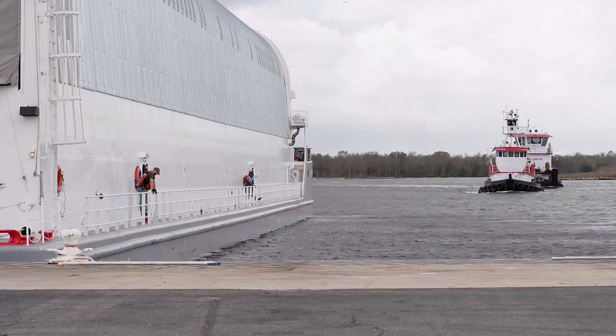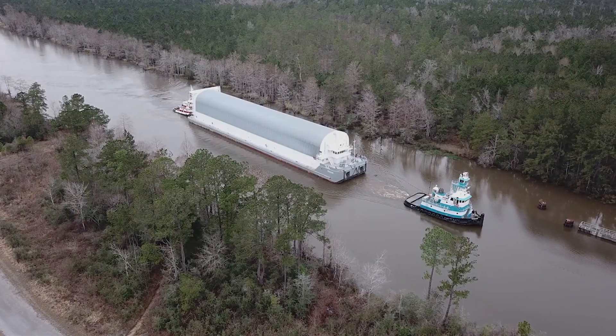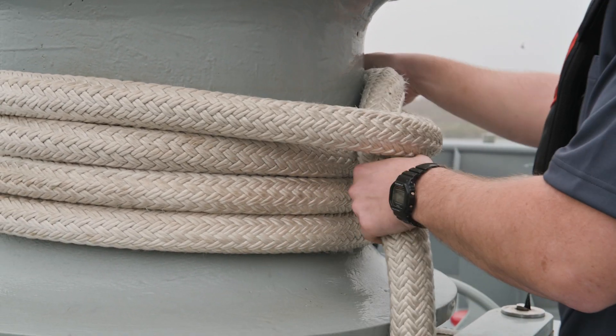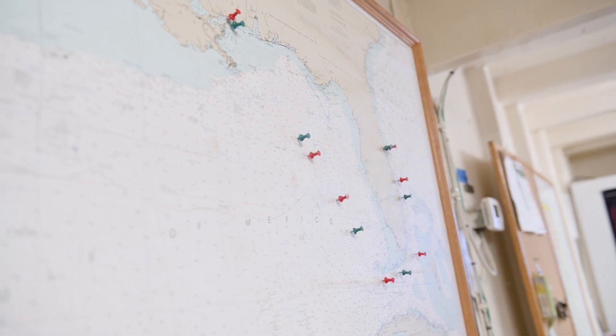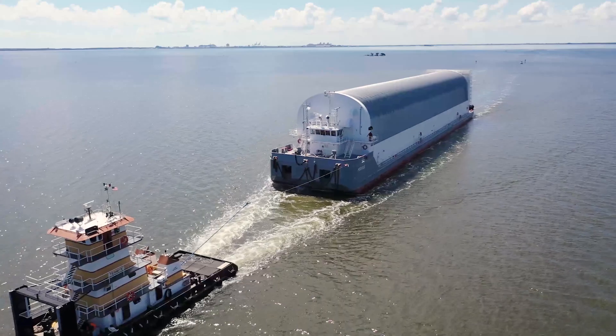Stennis to KSC is a pretty nice trip. We have a couple tugs that latch on to us over at Stennis. We'll come out the locks and head south on the Pearl. We've got the Wrigley's Bridge and we'll come out the Mississippi Pass and meet up with a seagoing tug out there. He'll hook up to our bridle and drag us all the way down to the Florida Strait and take us up the east coast of Florida. It's usually about a six-day trip, then a couple tugs grab us and bring us in to KSC.